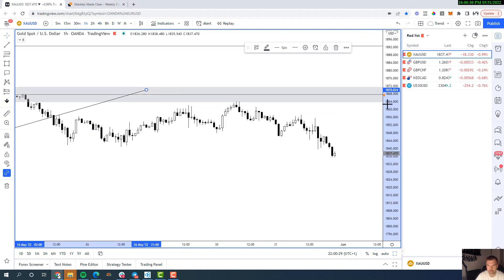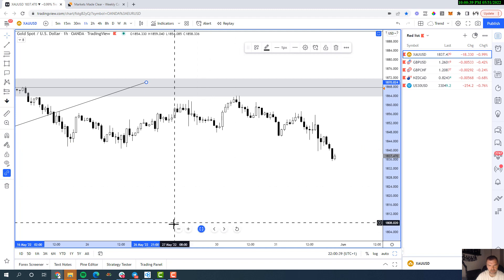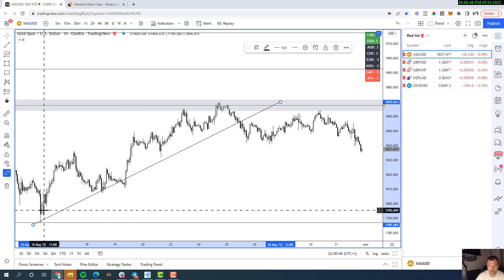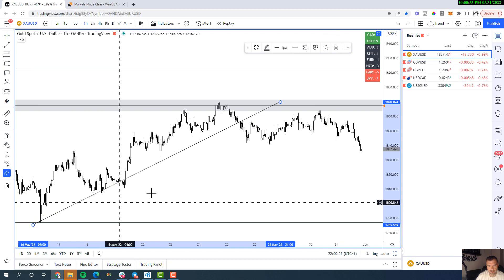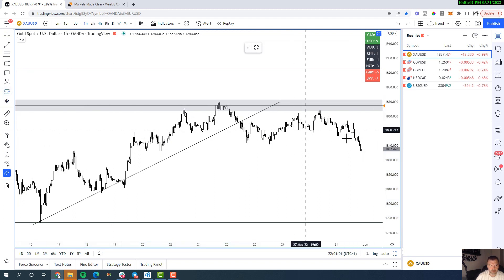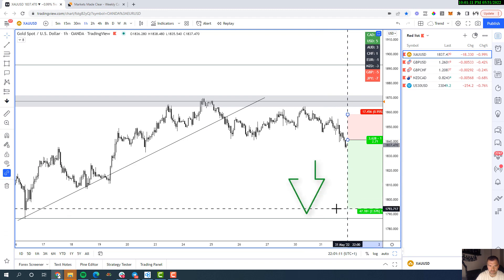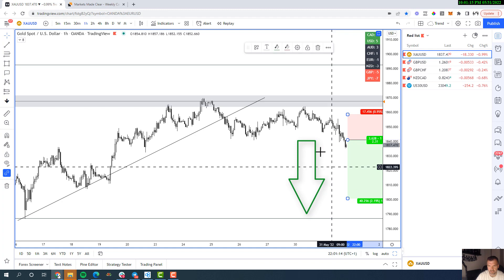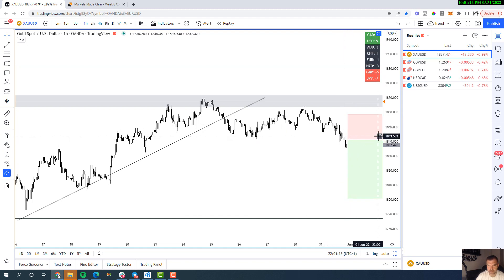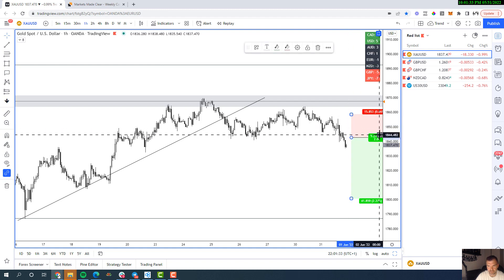I'll be looking for any rotation higher in and around 1843 with price rejecting that area to get short. On the higher time frame we'd expect price to potentially come back down and test the 1800 barrier, maybe 1795 or lower. With a short entry around 1843, stop loss above the swing high, and target around 1800, that's a nice 2 to 1. If you wait for the market to come into the area rather than a blind entry, it improves to around a 2.6 risk-to-reward.